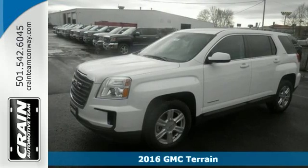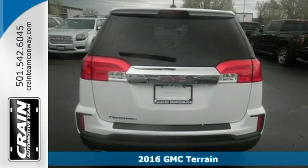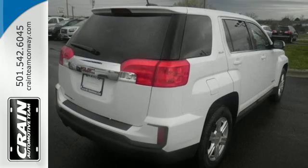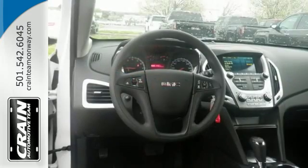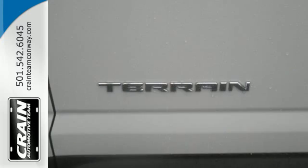It's a 2016 GMC Terrain. This crossover SUV provides your life with the flexibility it needs, with room, efficiency, and safety. GMC added chrome bracketing to the Terrain's bumpers giving it a wide, bold look, and supports it with plenty of horsepower while staying fuel efficient.